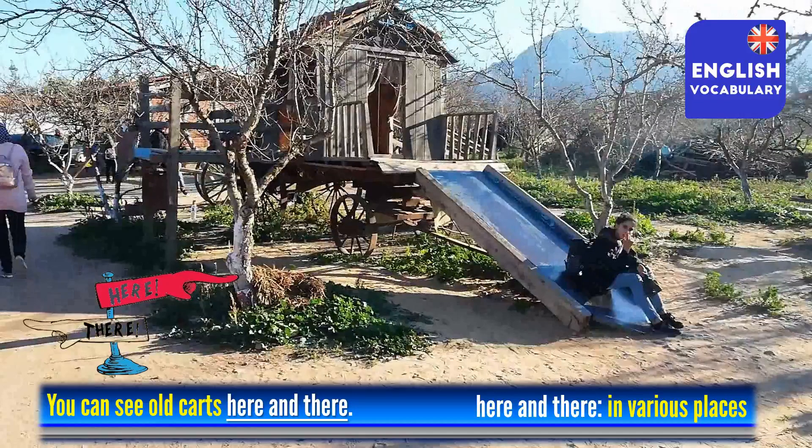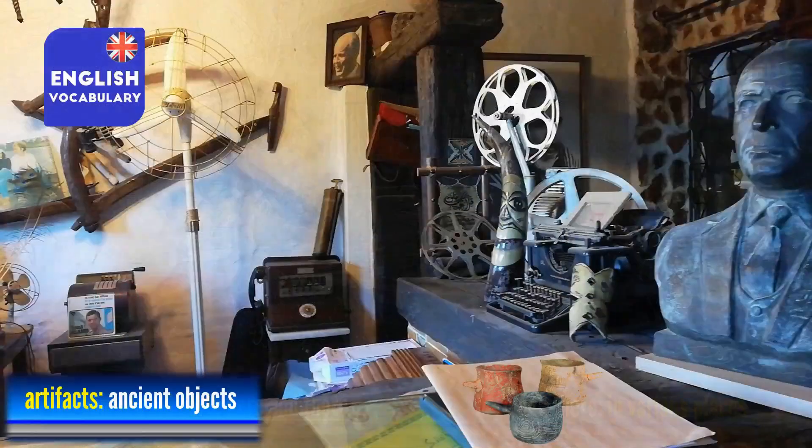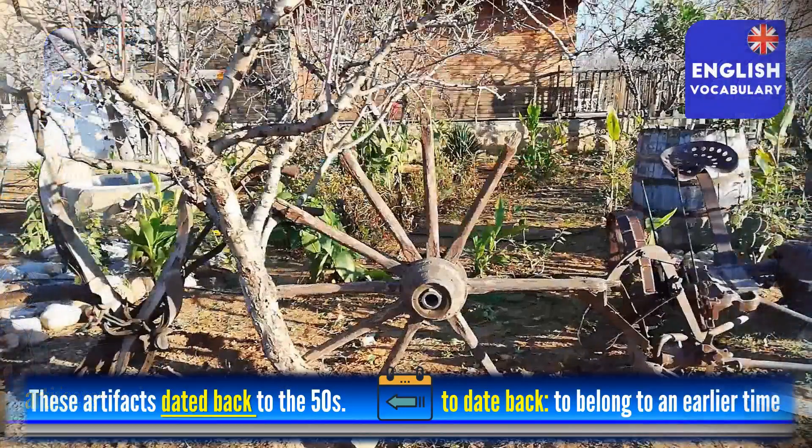Imagine what a child's bedroom would look like after children have played in it — their toys would be scattered here and there. Also among the things we can see on the farm are some artefacts, which are old or ancient objects like the film projector, the old telephone and the old mugs that you can see in the picture on the table in front of the bust of Habib Bourguiba. Many of these things date back to an earlier time in history, like this old cartwheel.